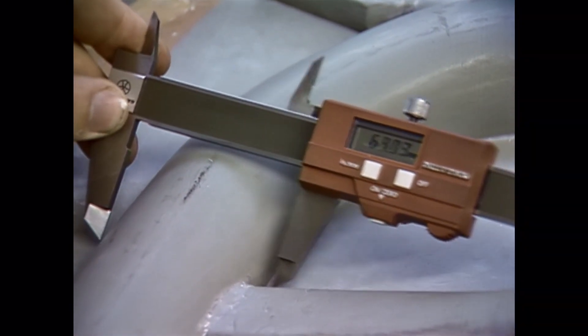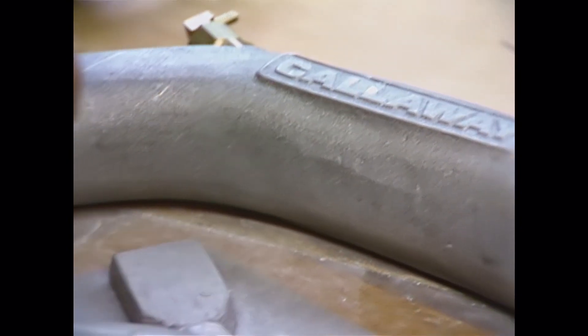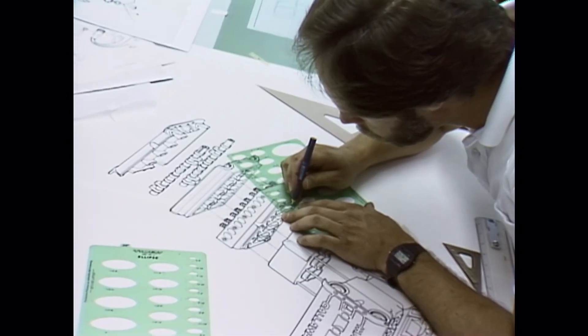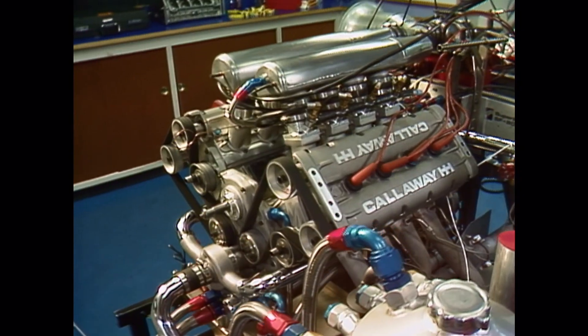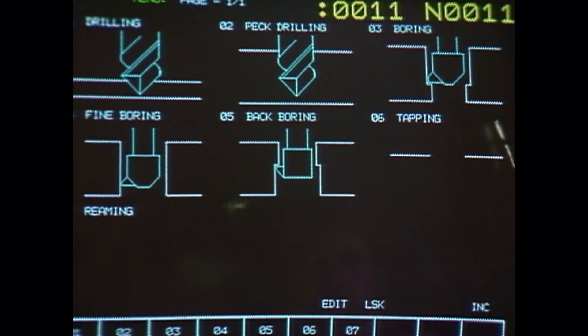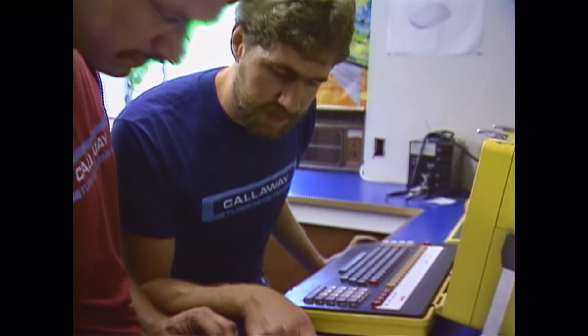The ability to recognize the requirements of a project and then successfully produce solutions to meet those requirements is what the Callaway Engineering team offers its clients. For years, they've successfully conceived, developed, and produced projects ranging from an electronic fuel enrichment device — the microfueler — to a new Indy engine. The Callaway facility boasts the most sophisticated computer-controlled machining equipment available. The nerve center for these advanced tools is CAD-CAM: computer-aided design, computer-aided manufacture.